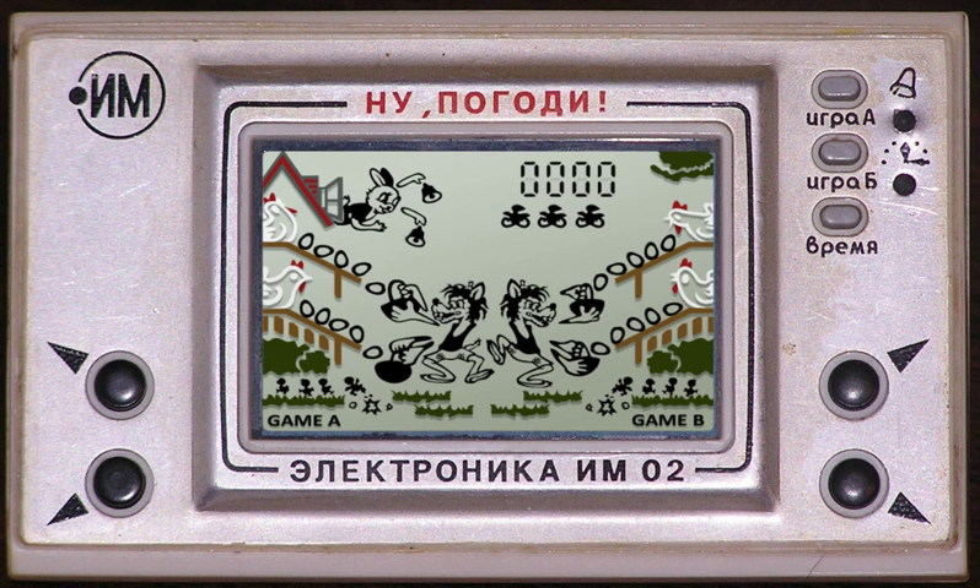Digital versions of the games were created as DSiWare, released for Nintendo DSi in 2009 and for Nintendo 3DS in 2011.